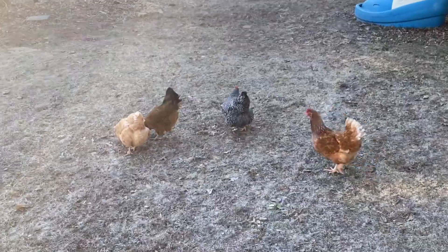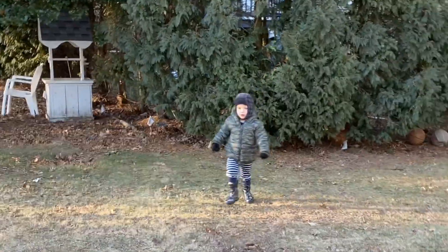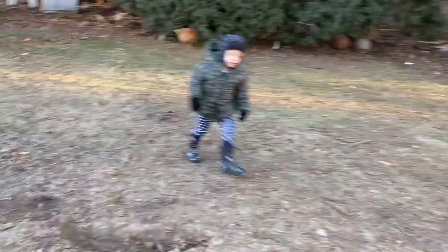Having the chickens out in your yard is fun. The neighbors come by, they have kids, they like to feed them. It's like their own petting zoo in the neighborhood.